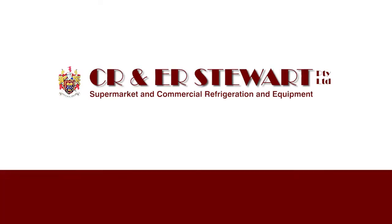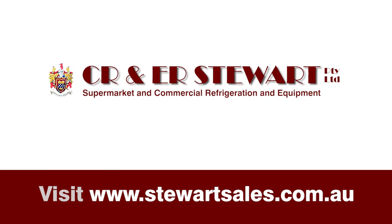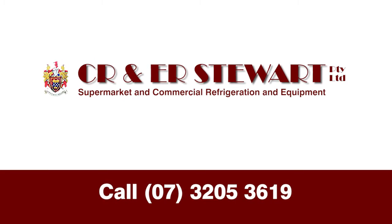We'll ensure that you get honest sound advice and the famous Sonny Stewart fair deal. If your cabinets are looking a bit run down, give Stewarts a call. To find out more, visit www.stewartsales.com or call 07 3205 3619.